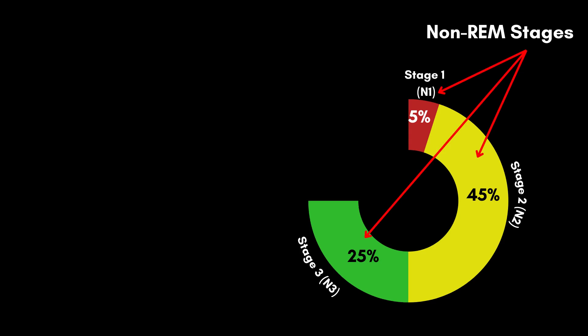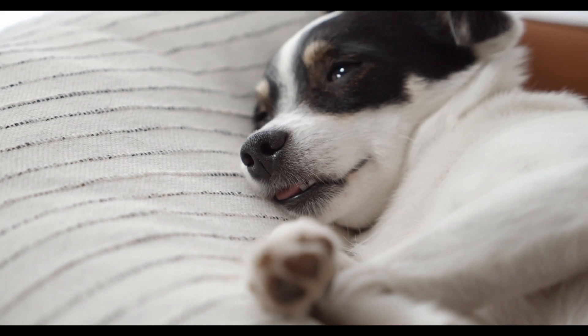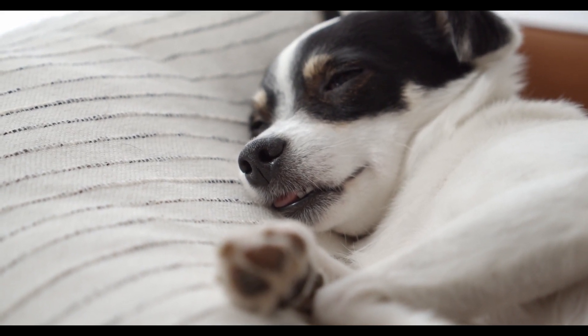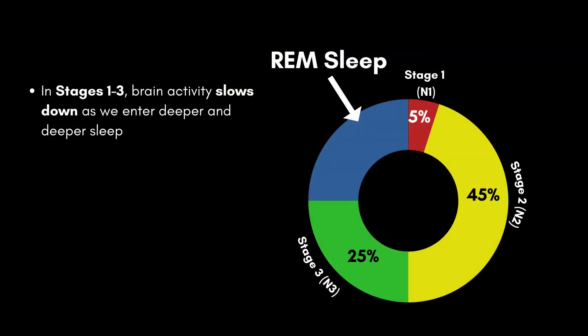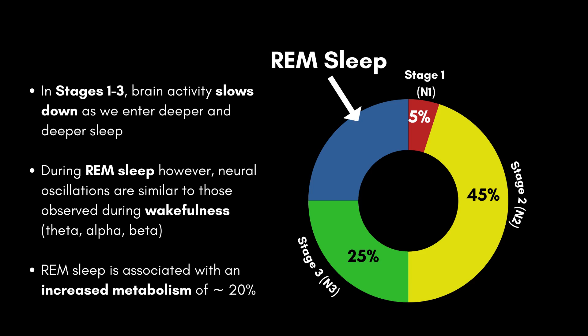The first three sleep stages are also referred to as non-REM stages of sleep. The fourth and final stage is referred to as REM sleep. REM is an acronym for rapid eye movements, and this stage is named after the irregular and rapid eye movements observed during it. While in the first three stages brain activity becomes slower and we fall into a deeper sleep, REM sleep is quite different. EEG recordings have shown that neural oscillations during REM sleep look quite reminiscent of the brainwaves observed during wakefulness — there is a significant amount of theta activity, but even alpha and beta activity can be observed. Furthermore, REM sleep is associated with an increase in metabolism of approximately 20% compared to the other sleep stages.